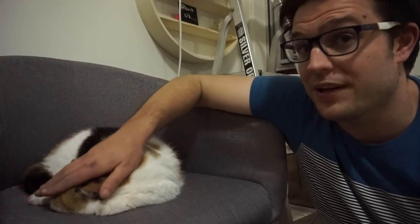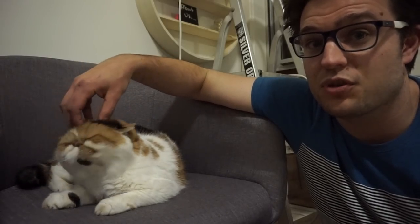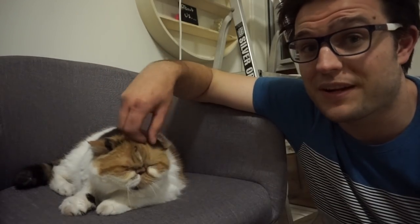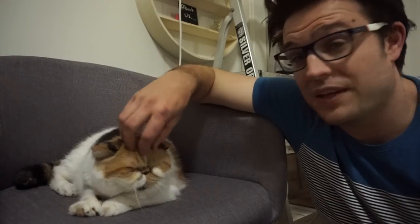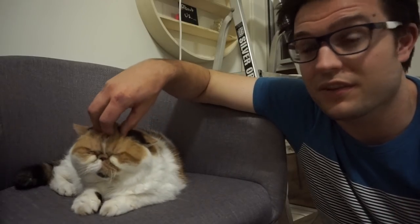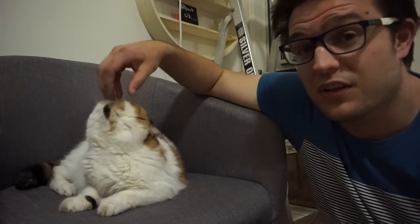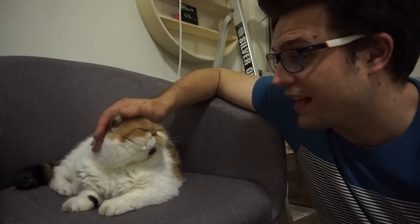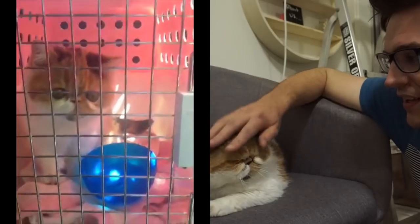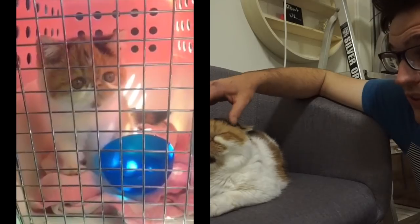We got Lemon from a breeder. I know it is lovely if you can find your cat at a shelter, but we wanted this type of cat so we went to a breeder and we were really happy with her. It cost about $850 for one of these and she came in a little cat carrier, via the pet pickup part of the airport. She was a very, very fluffy little round kitten — particularly cute.